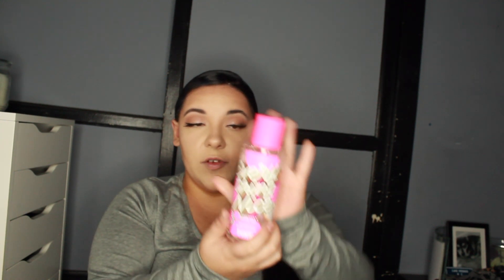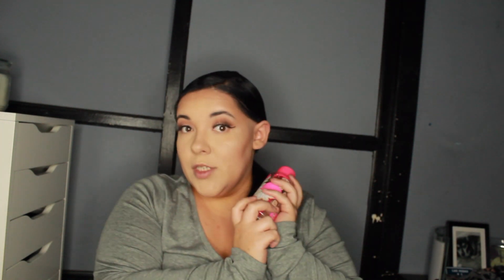I got Cookie Spice perfume — it's from Pink and it smells really good. I rarely wear perfume even though I have a collection, I'm just not really a perfume person.